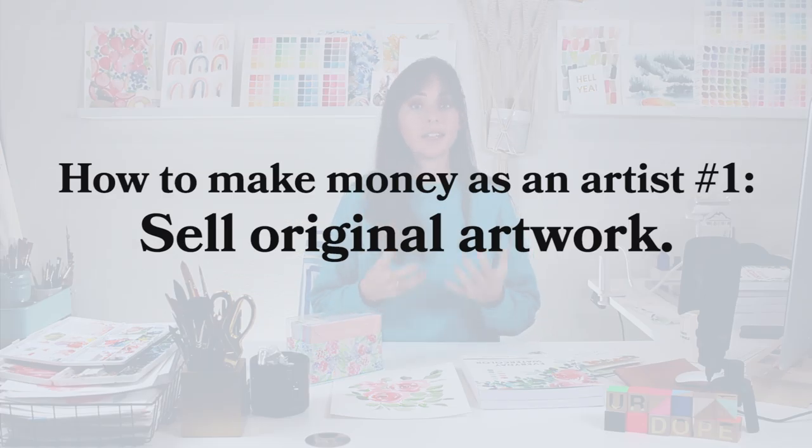The first way is to sell your artwork. That could be originals where you're commissioned by a client under certain design briefs — like they want it to be a specific size and specific colors. Maybe they're commissioning you to paint a floral piece or a portrait of their family. Or you can pre-make, scan, and print your own prints — your artwork printed on paper — and have them in an Etsy shop or on your website for sale.